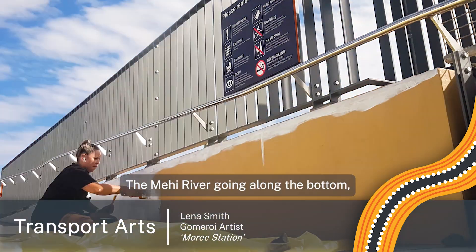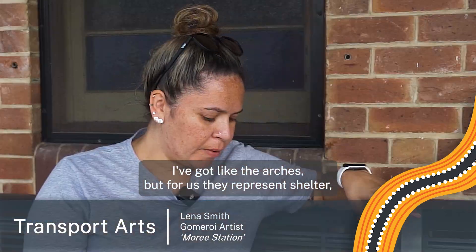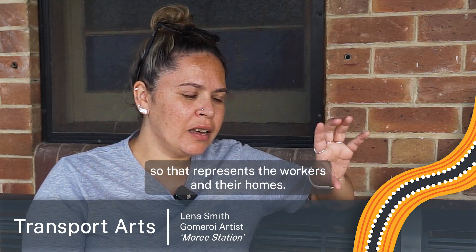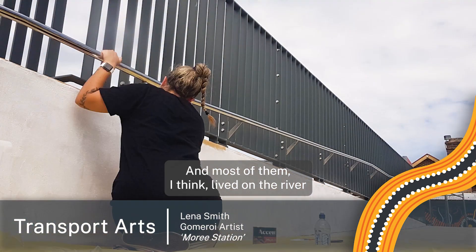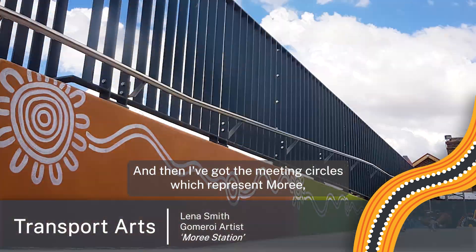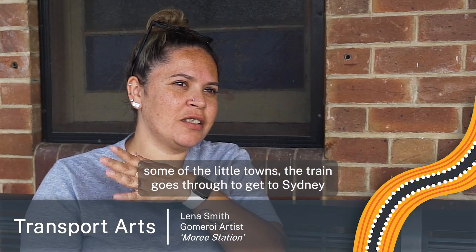The Mewai River is going along the bottom. I've got the arches, but for us they represent shelter — so that represents the workers and their homes. Most of them, I think, lived on the river, from the stories I've heard.